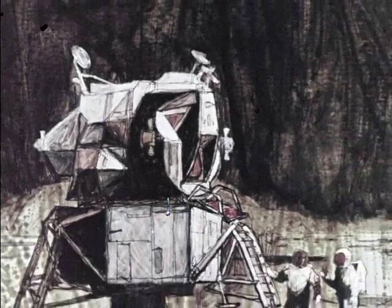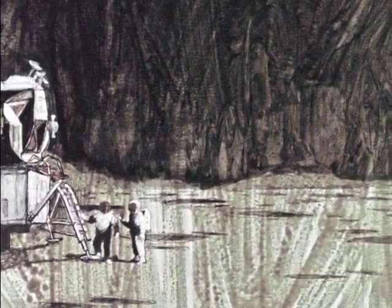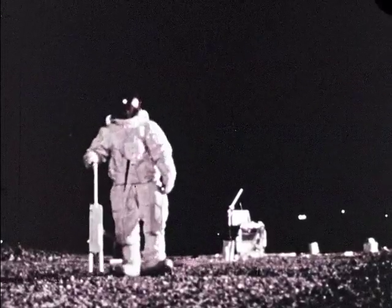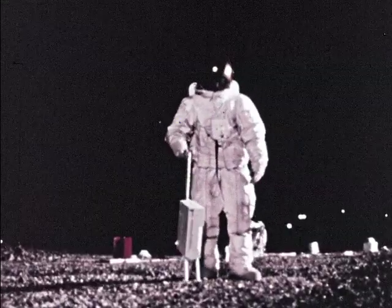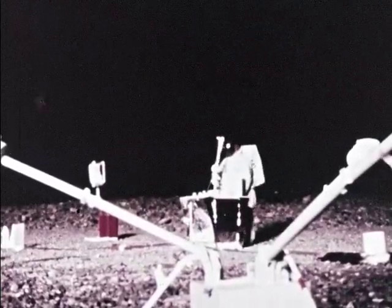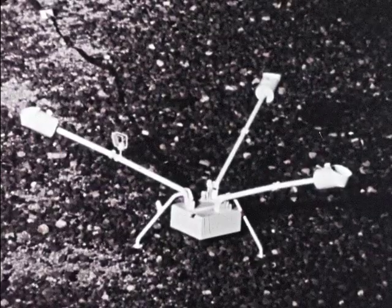Some two hours after landing, two Americans will stand together for the first time on the moon, surrounded by the silence of five billion years. They will set to work. The first major task of exploration is to set up a series of experiment packages — powered by a small atomic generator, these scientific experiments will send information back to Earth long after the astronauts have left. Scientific data includes measurements on the charged particles of the solar wind and magnetic characteristics of the lunar surface.